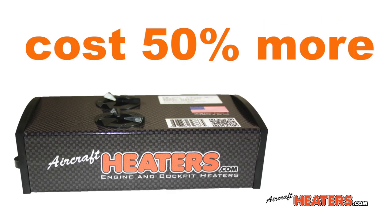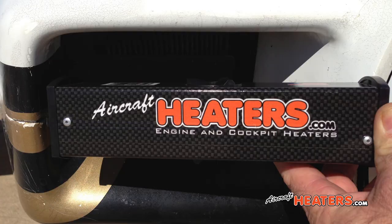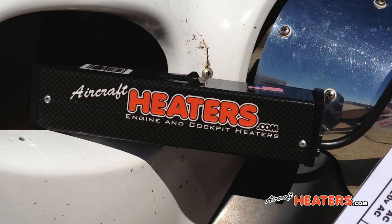inside an almost indestructible American-made fire-rated fiberglass housing. Fire-rated fiberglass costs 50% more than standard fiberglass tubing. The Twin Hornet was designed to fit in the cowl of every plane made, and the primary function for this heater is to maintain a constant temperature in the engine compartment and cabin.